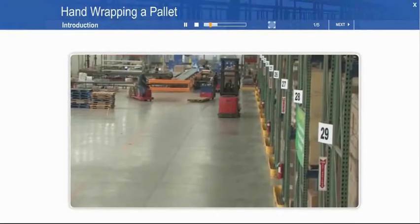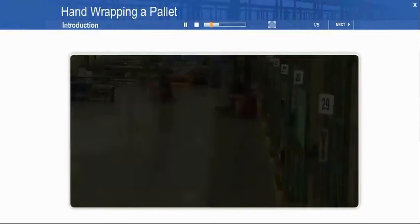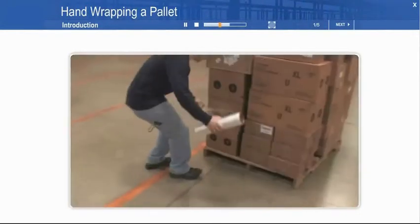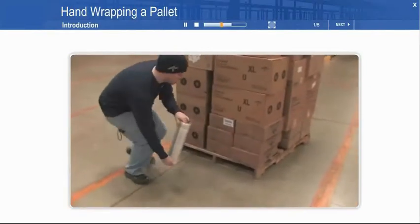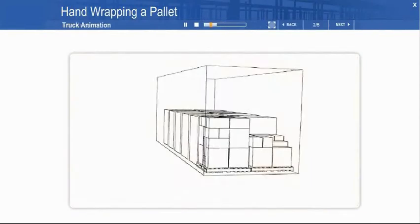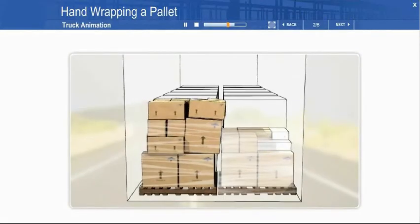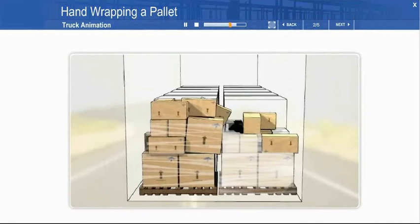Welcome to this short course on pallet wrapping by hand. In an earlier course, we talked about how to stack a pallet correctly. Now we turn to how to correctly hand wrap a pallet once it's built. Let's see what happens to pallets on the truck — the poorly wrapped pallet starts to shake apart. As the trip progresses, it begins to lean and then finally collapses.